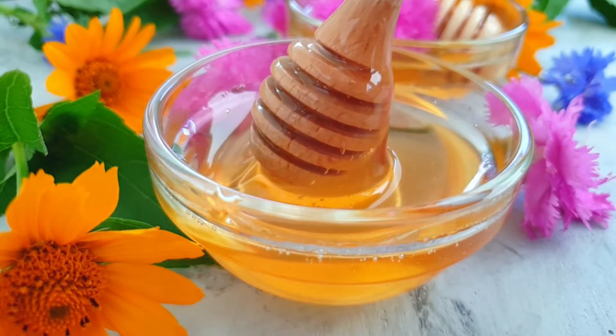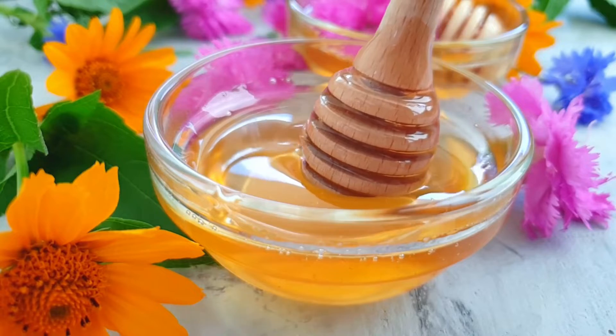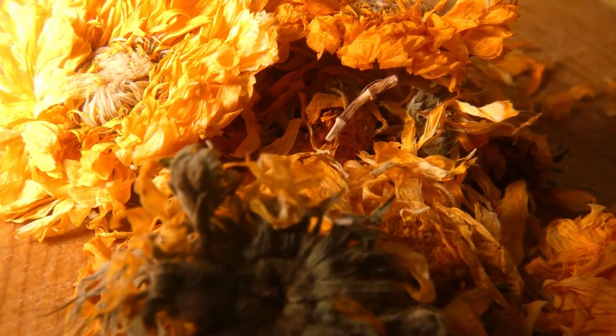You can even use a compress. Make yourself a strong infusion using the petals and boiling water, then take a pad soaked in the infusion and apply it to any sort of wounds, any sort of inflammation, or any sort of dry area.